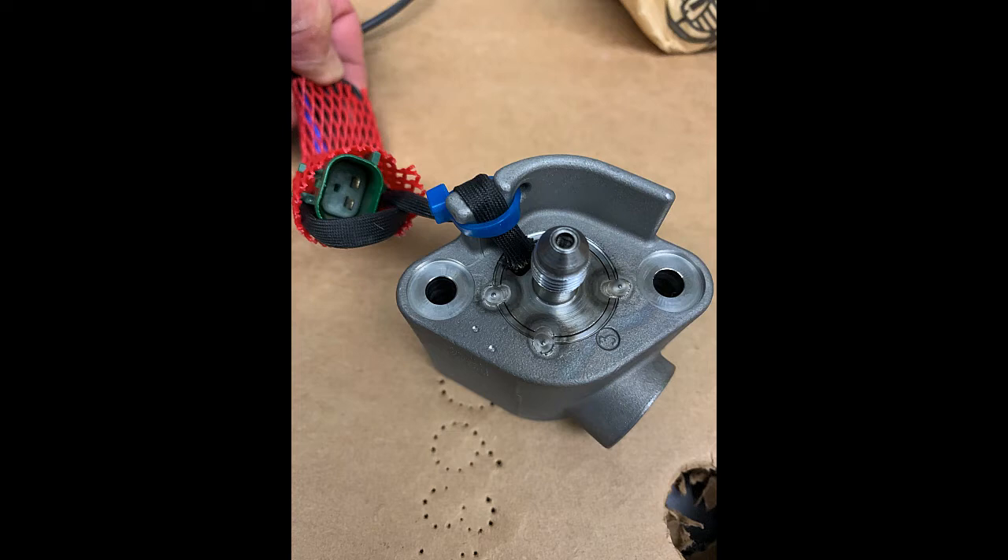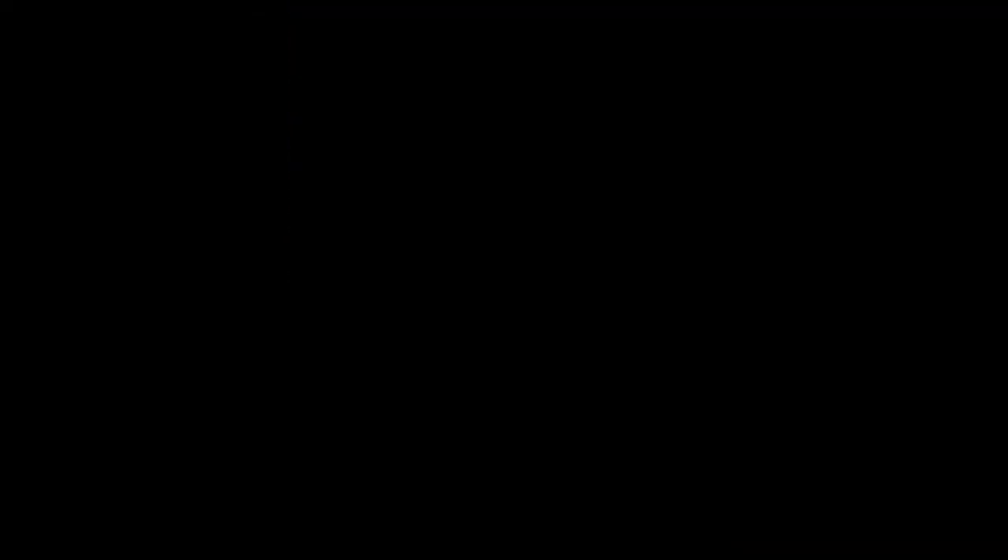It has a two-pin plug and it is pulse-width modulated, so you can't measure a fixed voltage in the system — it varies. This is the bottom of the injector, the part that injects the fuel. The center piece right here is called the poppet.